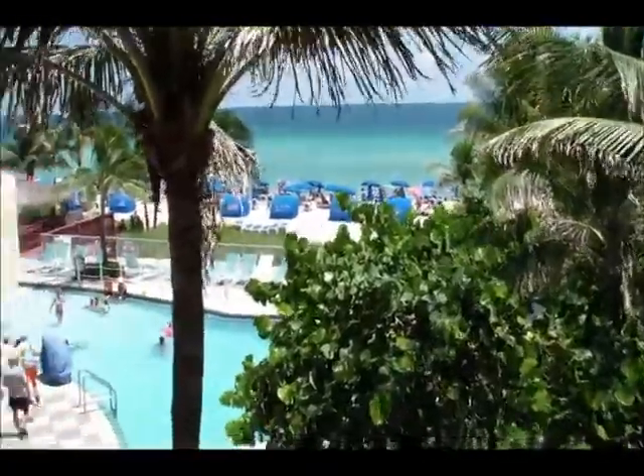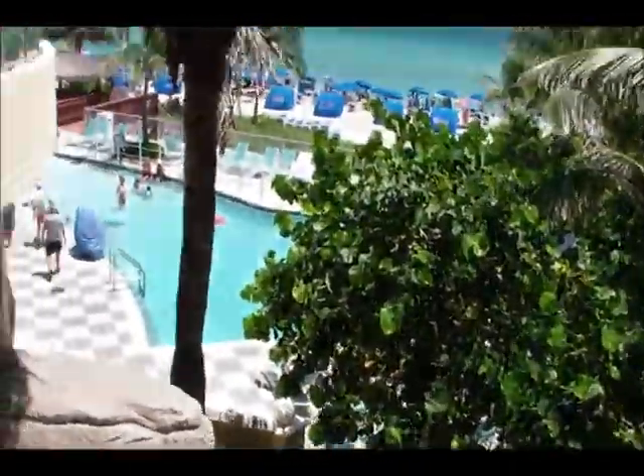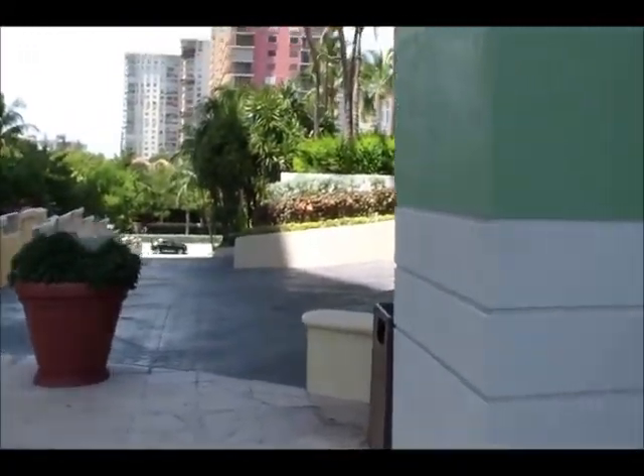Hey guys, so you had requested to have me do a house tour. We just got back from our family vacation condo down in Miami, so since this is a second home for us, I thought I would go ahead and do a condo tour.